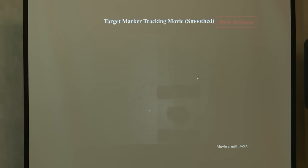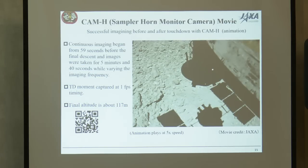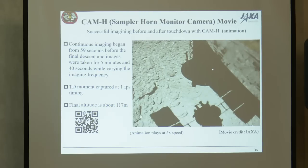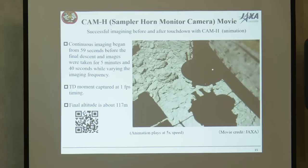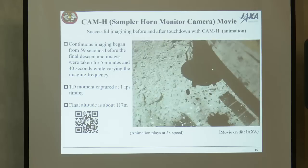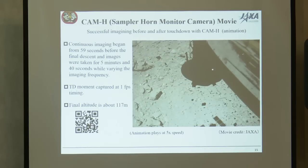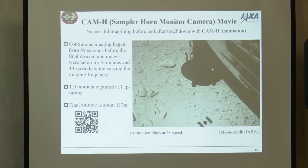That was very successful. The spacecraft then did the final descent. This movie shows the final descent from 8.5 meters to zero — already released a few weeks ago. The movie from the sampler horn monitor camera shows the spacecraft going down and making touchdown. Just two seconds after touchdown, the spacecraft ejected the bullet, and many fragments moved upward. That is a beautiful picture and we were actually surprised by this very dramatic reaction. This is clear evidence that we actually touched the ground of Ryugu.